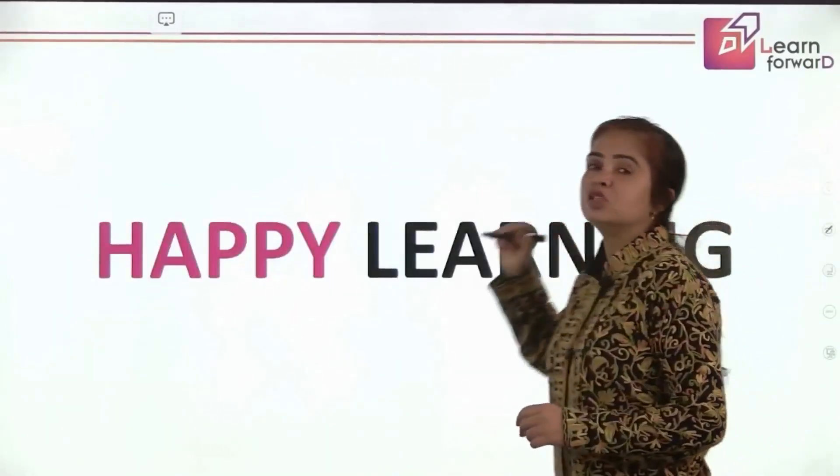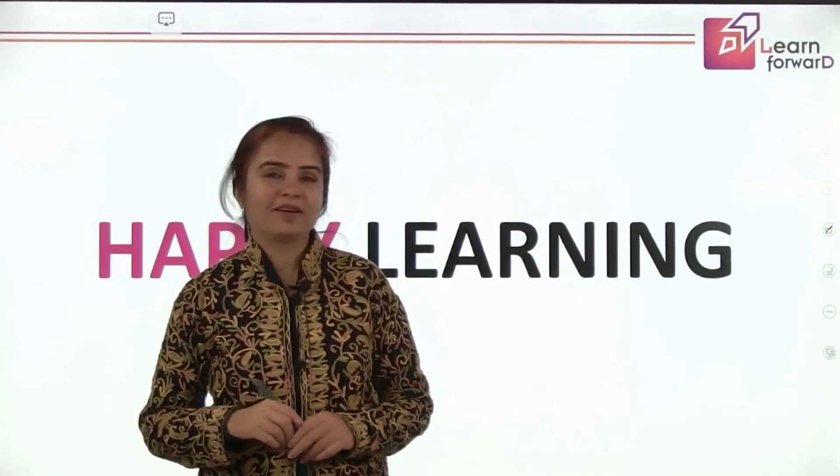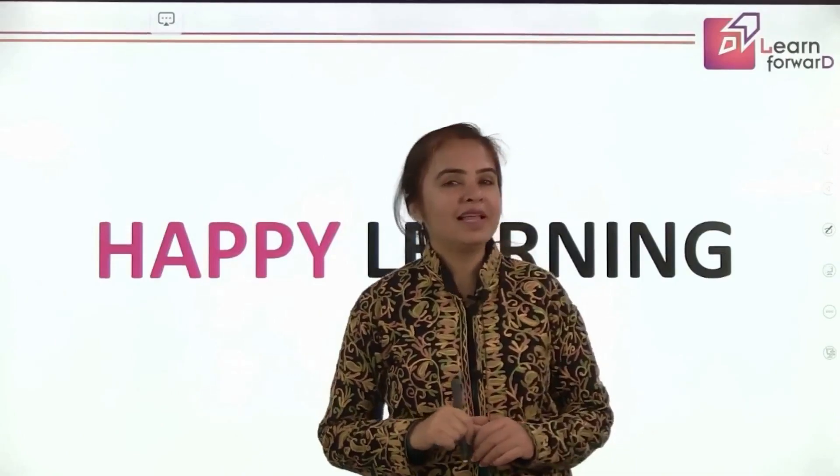I hope you enjoyed this session on adverbs, knowing more about actions that happen around you. We will be looking forward to more wonderful sessions. Till then, happy learning!